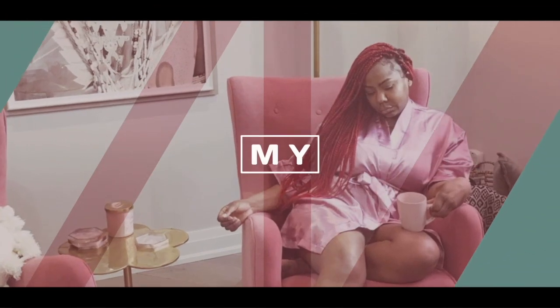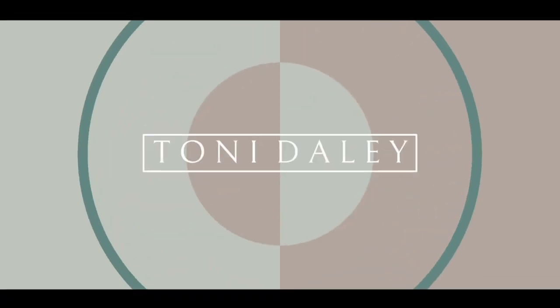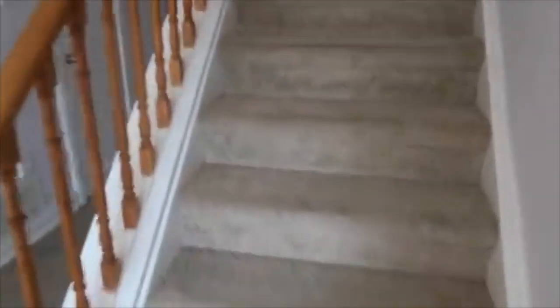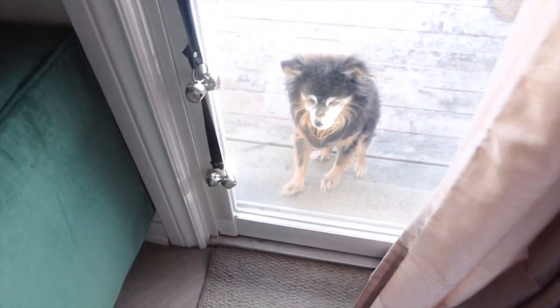Hey guys, welcome to my channel. Today is a renovation video — specifically I am refinishing my stairs. Let's take a trip back to when I first moved in. This is what my stairs looked like — carpeted, very yellow wood. I hated it. So fast forward to present day.